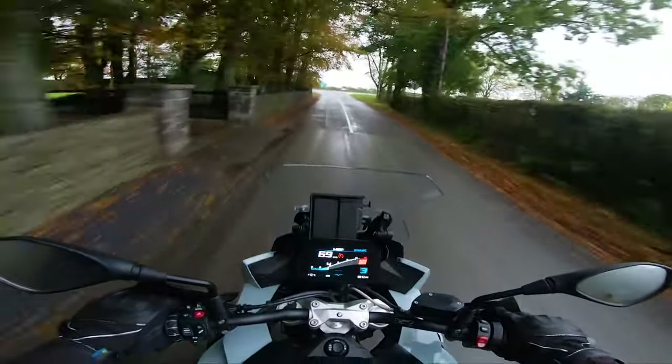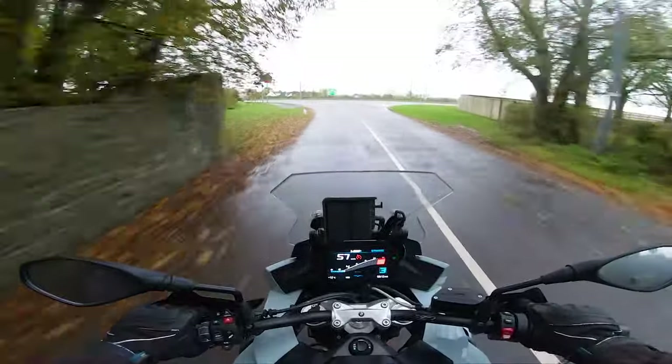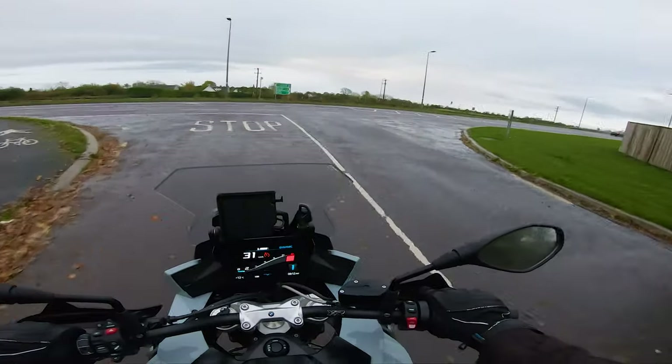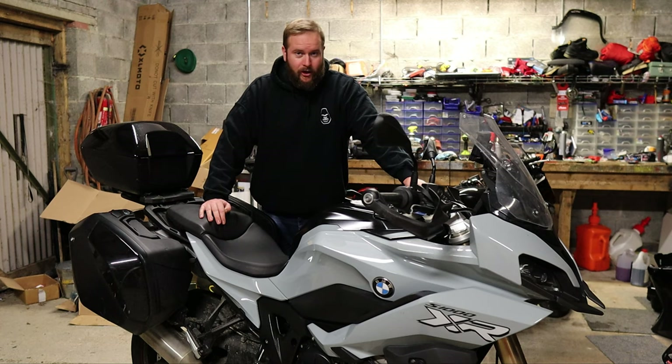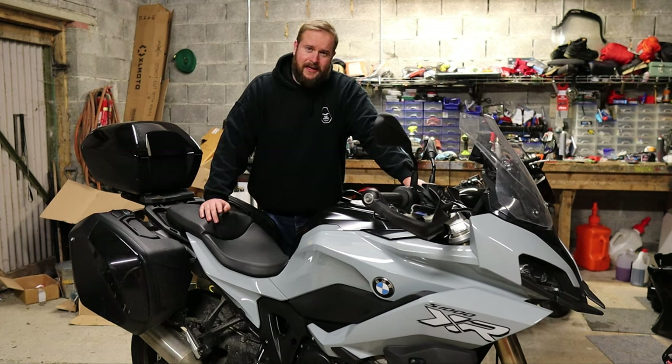So if you want to hear about how it is to use a 2020 or 2021 BMW S1000XR for commuting up and down to work every single day of the week in all weather types — this did not get a rest even on the crappiest of days — then stay tuned.